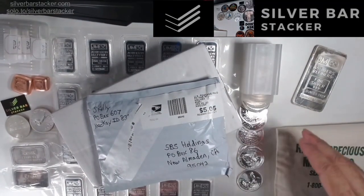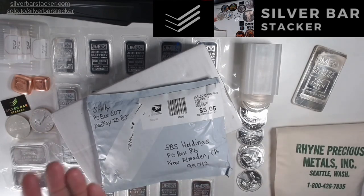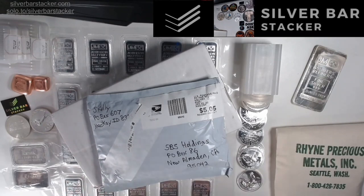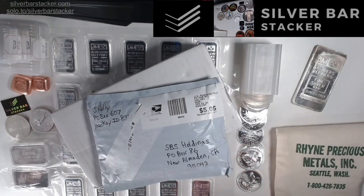Before we get into the drops for today, these are going to be a one-day-only flash sale. They're going to end at the end of the night, and we're also going to be disabling all the rest of the products on the site in preparation for our February inventory. So if you are looking to grab anything off the website, please go on to silverbarstacker.com and grab whatever items you want.